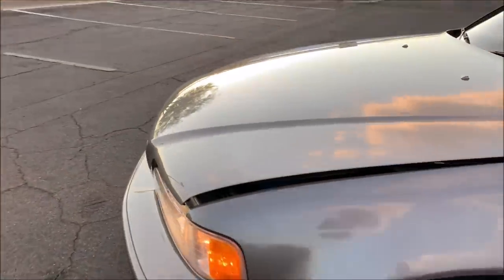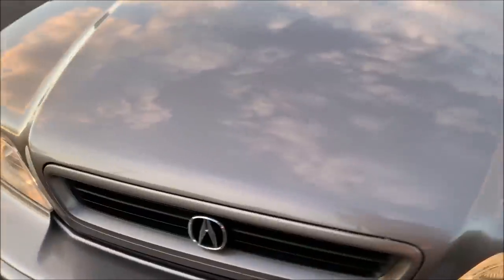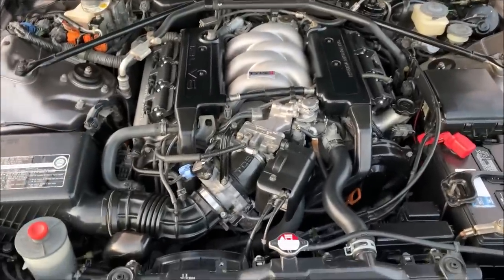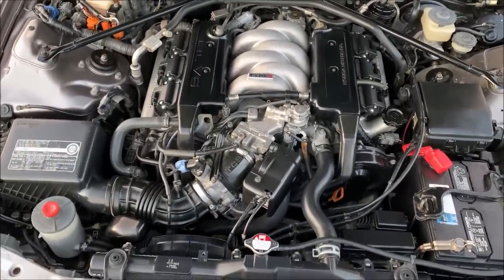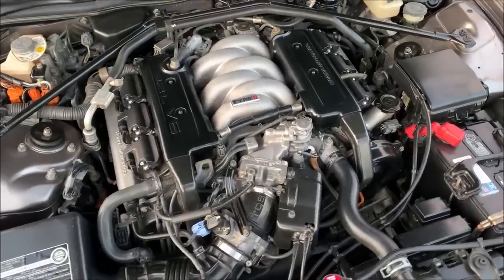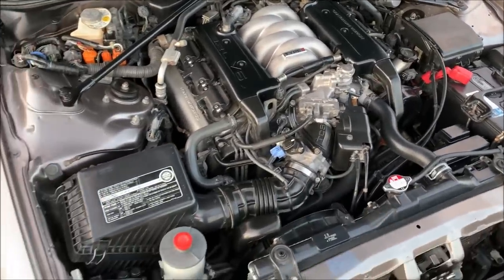Let's get a glance under the hood. Just like the Legend Coupe, this is powered by a similar 3.2 liter, 230 horsepower, Type 2 V6. Completely stock.